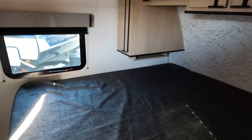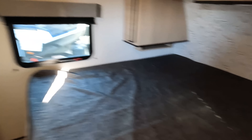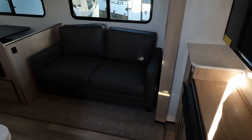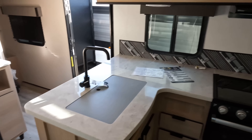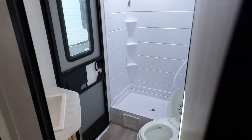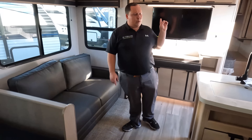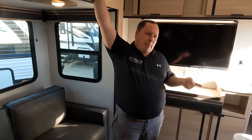I'll get the lights on. Nice bedroom up front here. Here's your living area, dining area, and kitchen, and then in the back is the bathroom and the double-over-doubles bunk area. It is confirmed: two AC units, and they're good Furion units.